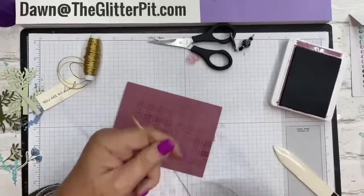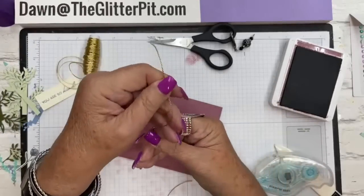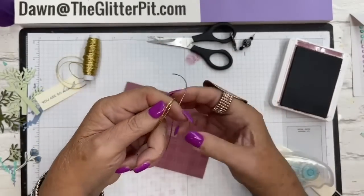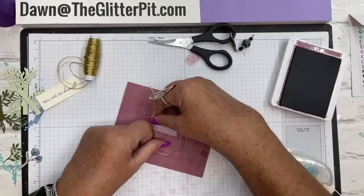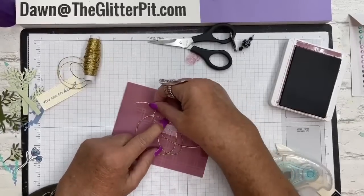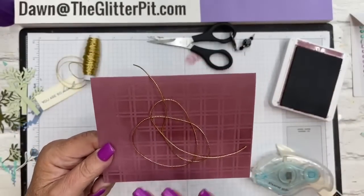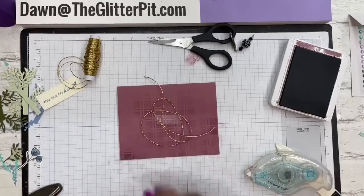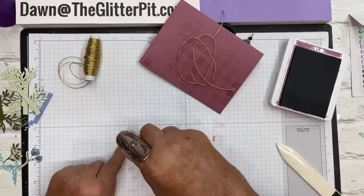Put some adhesive down in the center first - that's all going to be covered up - then lay the trim down. Open it up, wrap it around your hands loosely to fit on the card, and stick it down into the adhesive so it's kind of loopy. It doesn't look great on its own yet, but once we get the focal layer on there you can trim it and it'll stick out in a nice loopy way.